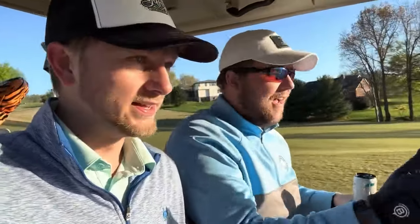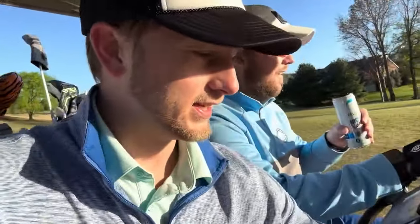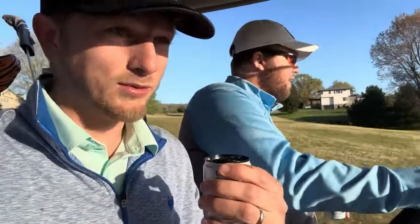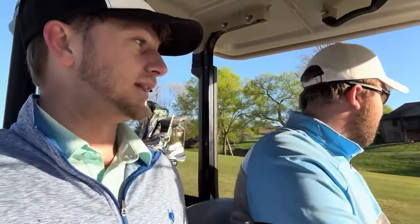It's warming up pretty fast out here. That sun is feeling strong. I've got Brandt driving today. It's hot. We've got the Celsius sponsor — not really, I wish. So if you guys see this somehow, please send us a DM. We're big advocates for Celsius. We can do a lot for you. Let's see where Brandt is and see where his next shot can end up.